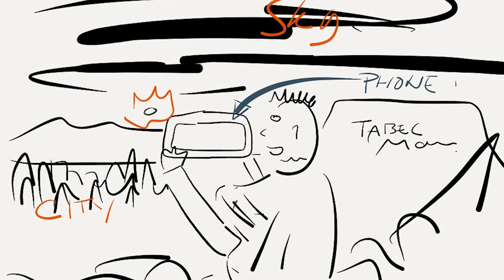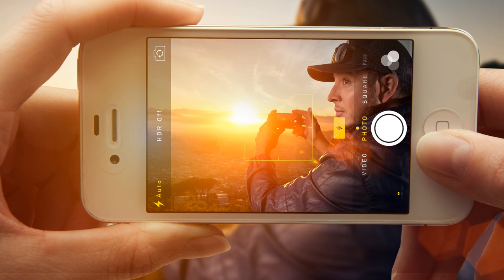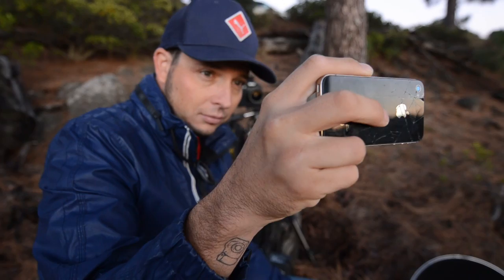We wanted to show a person taking a photo of the Instagrammer while he's actually taking a photo of a sunrise shot. We couldn't do it all at once, so we did it in sequences — first shot outside on the mountain and the second shot in studio with just a hand. That was the main idea: taking a portrait of an Instagrammer and seeing all of that on another phone. We worked with Lory, a Cape Town Instagrammer.